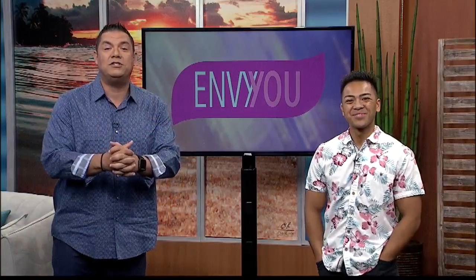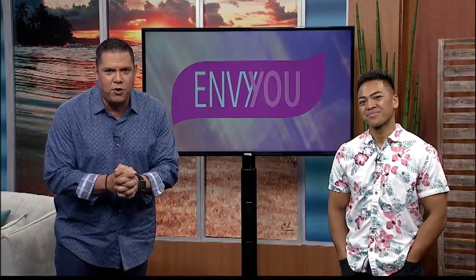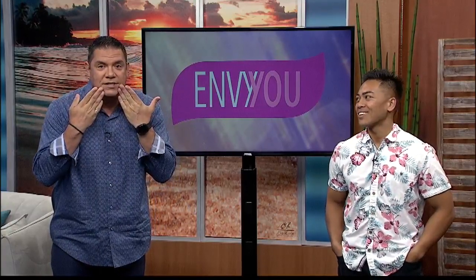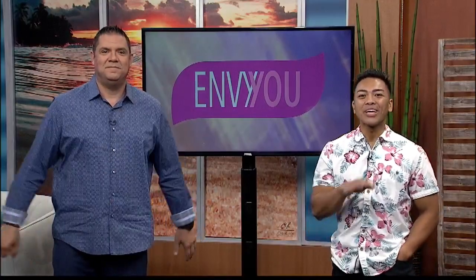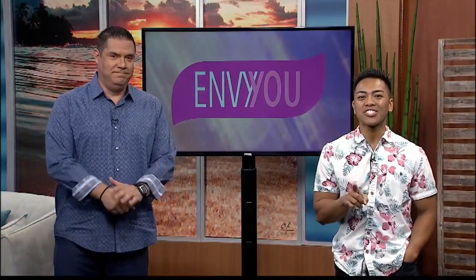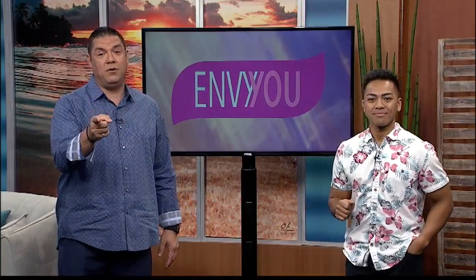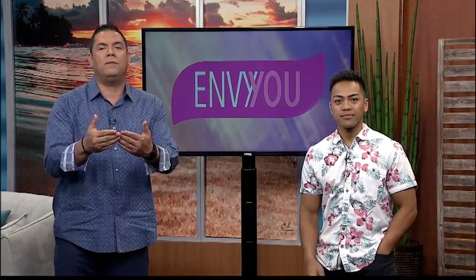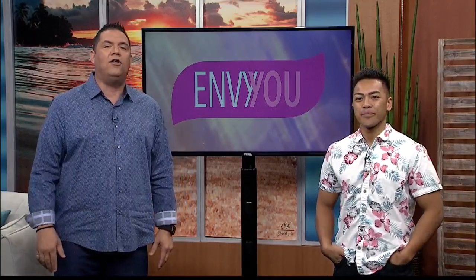All right, fall is upon us, and so it's time to take a look at what's trending in makeup this season, and today we're focusing on the lips. From dark and sexy to fun and playful, we've got the lipstick looks you'll want to channel starting now and into the holidays. Your friends will be green with envy thanks to our EnvyU guide to the top fall lip colors.